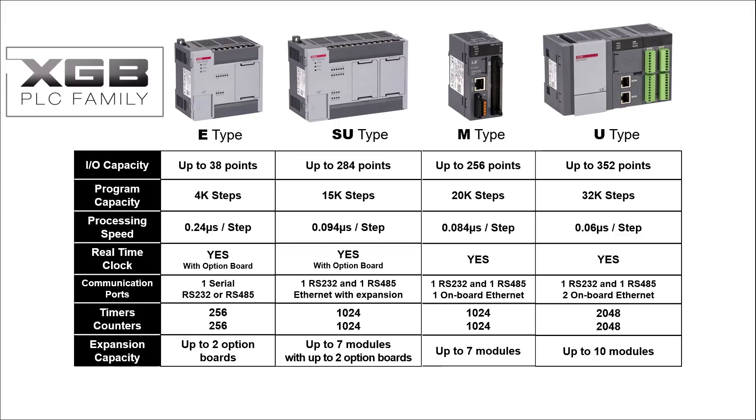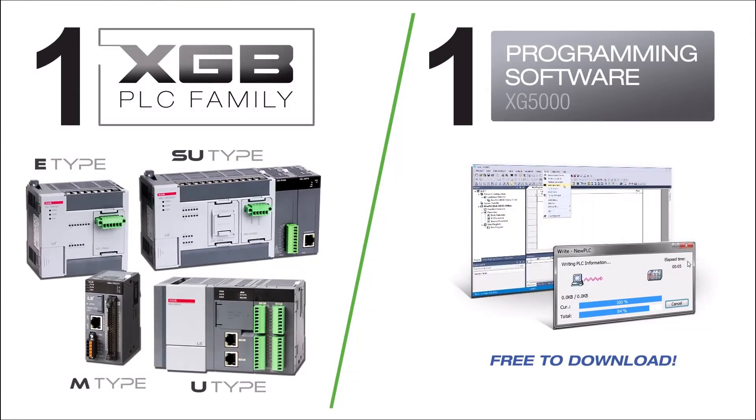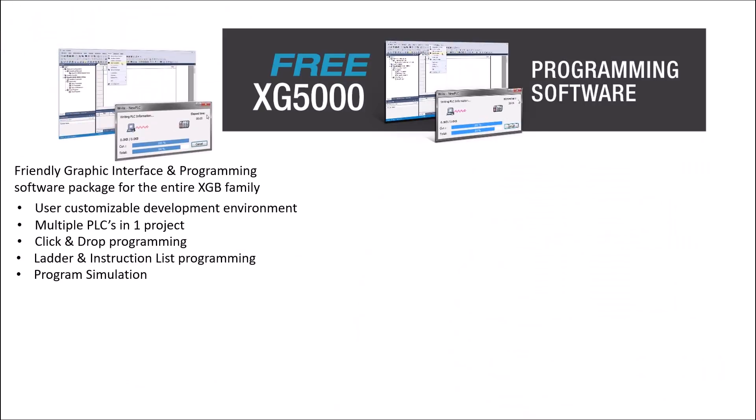Up to ten expansion modules may be added to the U-Type PLC. The free XG5000 programming software programs the entire XGB family. The XG5000 is intuitive and scalable — one PLC family, one software environment. XG5000 is a user-friendly graphic interface and programming environment, with features including user-customizable toolbars and shortcut keys.